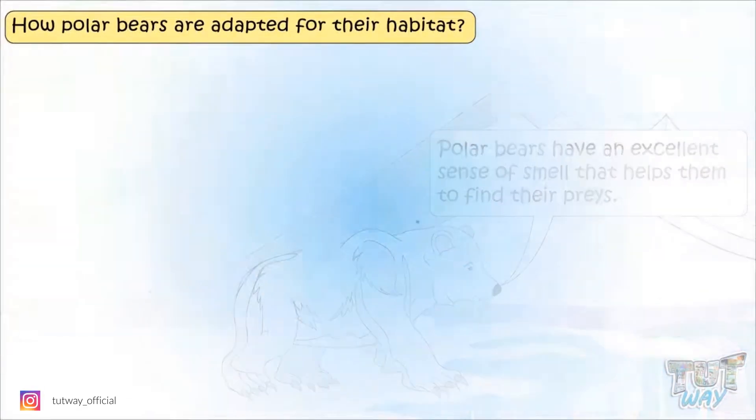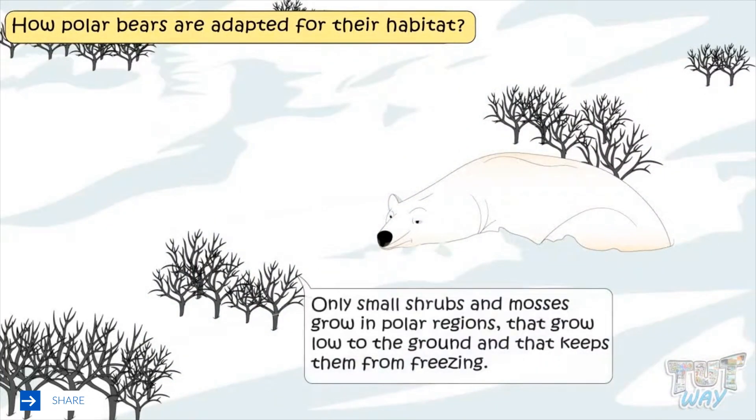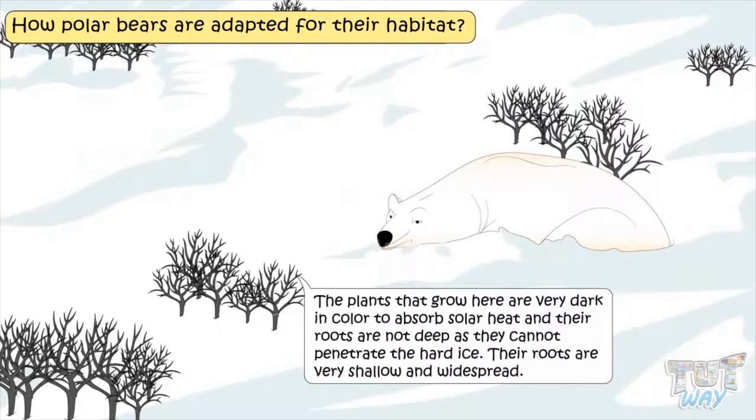Now let's see how plants are adapted to polar regions. Only small shrubs and mosses grow in this area, close to the ground, which protects them from the freezing cold wind. They always grow in clumps that protect them from wind and cold. The plants grown here are very dark in color to absorb solar heat, and their roots are not deep as they cannot penetrate the hard ice. Roots are very shallow and widespread.